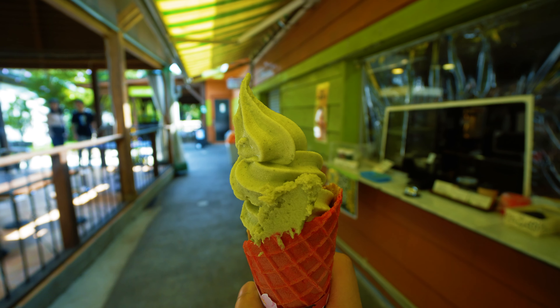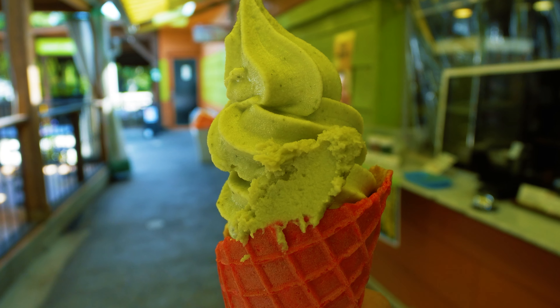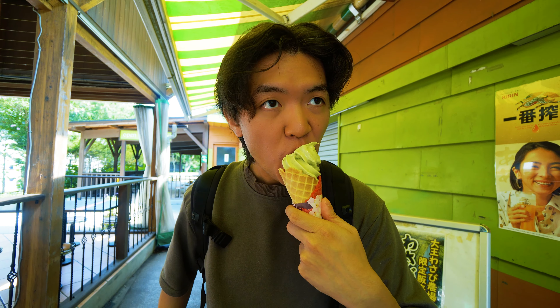The first thing I'm going to try is wasabi ice cream. I have no idea what this is supposed to taste like. Japan really likes to make stuff into ice cream — I remember the last time I had soba ice cream. This time they've got wasabi ice cream with a paste of wasabi on top. That's refreshing. It's like citrusy almost. The wasabi paste is a bit spicy. Next is wasabi croquette. Very tangy, surprisingly.